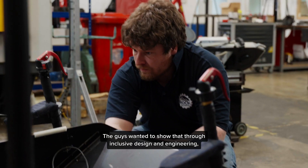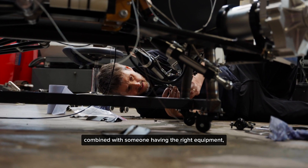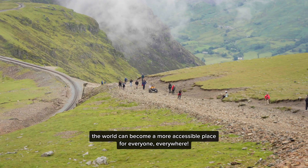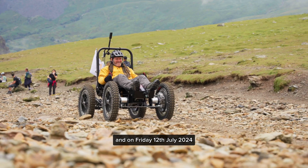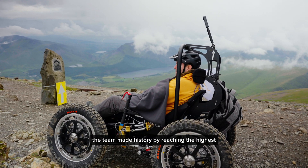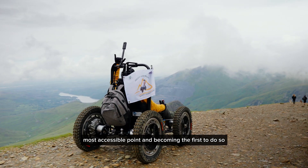The team wanted to show that through inclusive design and engineering, combined with someone having the right equipment, the world can become a more accessible place for everyone, everywhere. On Friday the 12th of July 2024, the team made history by reaching the highest most accessible point and becoming the first to do so.